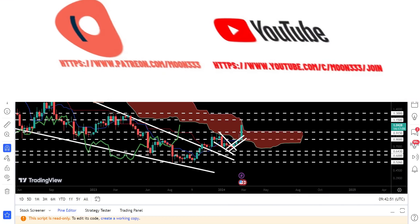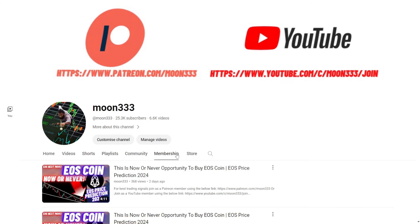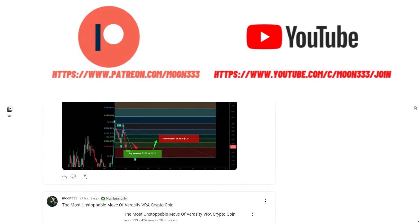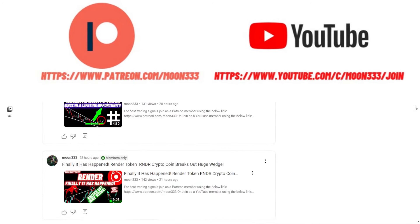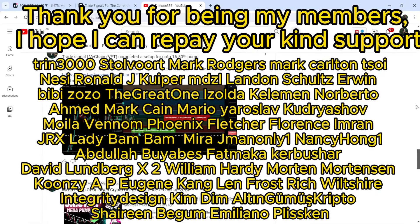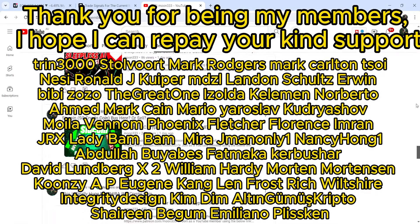But before starting this analysis, if you are not subscribed to my channel, then do subscribe. For more trading signals, you can also join me and support me as a YouTube member or as a Patreon member, because there I am sharing different trading signals for you. You can find a link to join me there in the video description.